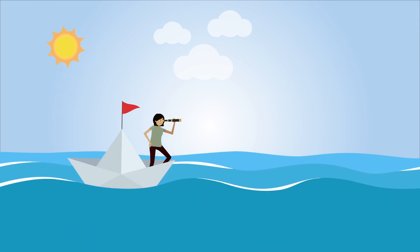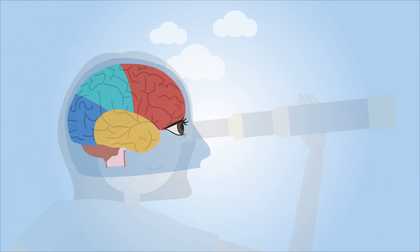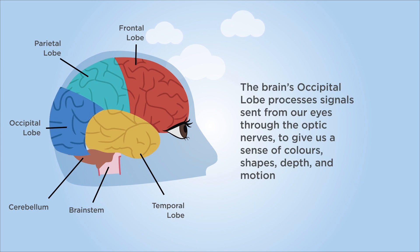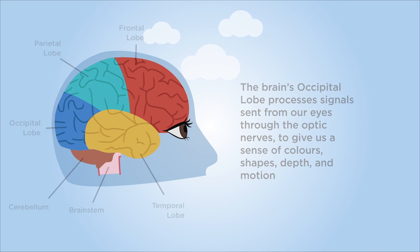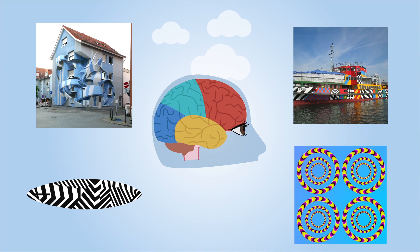Professor Johannes Zanker and researchers in the Department of Psychology at Royal Holloway University investigate these phenomena using knowledge of how the brain processes visual information and how this can create visual illusions. They investigate how conspicuous patterns that could attract unwanted attention such as predators can have adaptive value to conceal and also be puzzling and pleasing in nature, art and design.